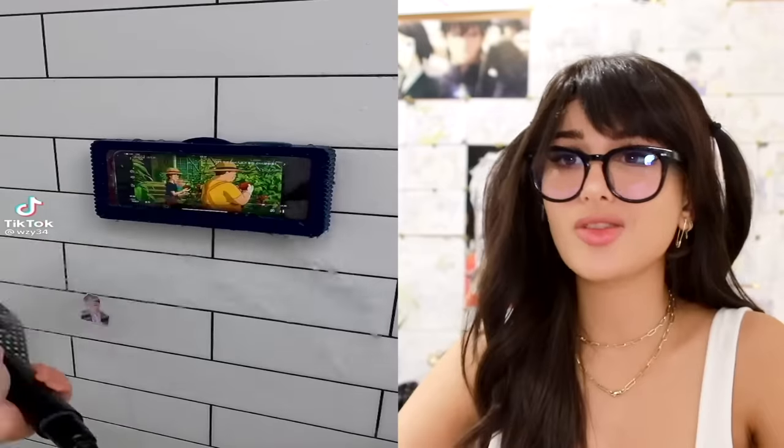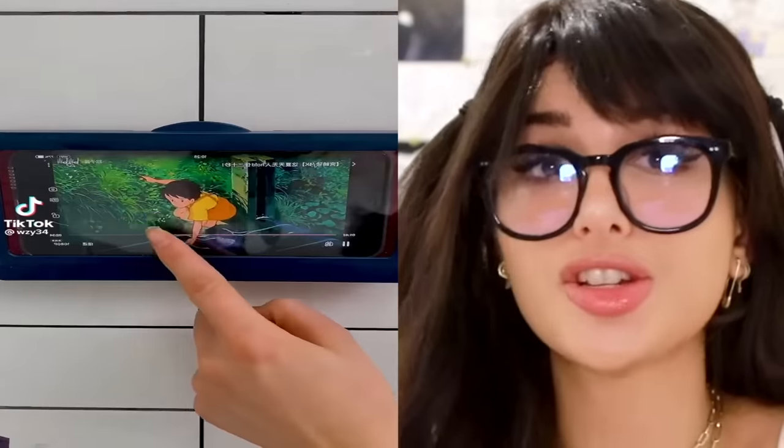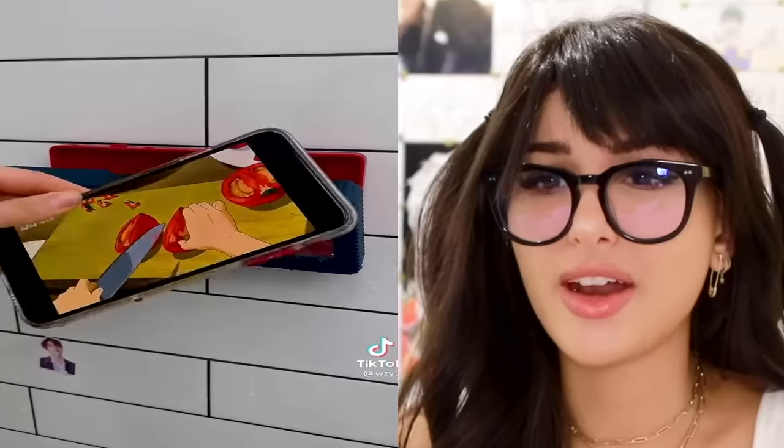Can you literally not wait ten minutes in a shower to be without your phone? Well, now you can bring it on down with you. You got this container you can literally stick on your shower wall, put your phone in it and watch. Is that a tomato cutting tutorial?